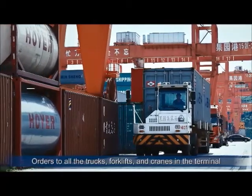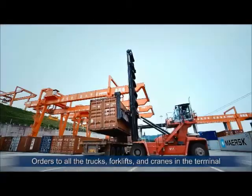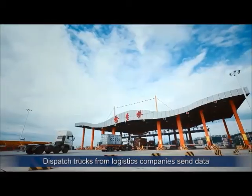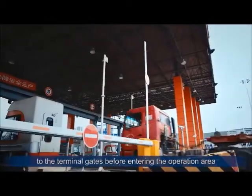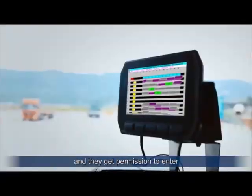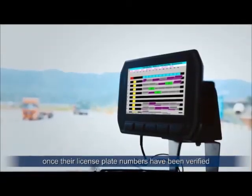Orders to all the trucks, forklifts and cranes in the terminal are sent through the central command system. Dispatch trucks from logistics companies send data to the terminal gates before entering the operation area, and they get permission to enter once their license plate numbers have been verified.